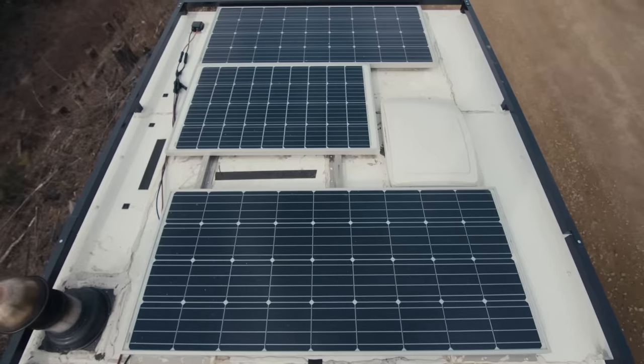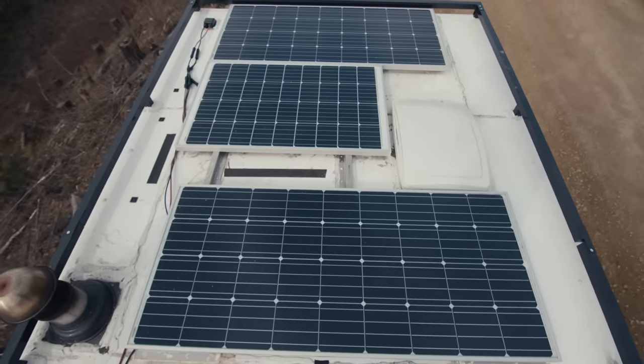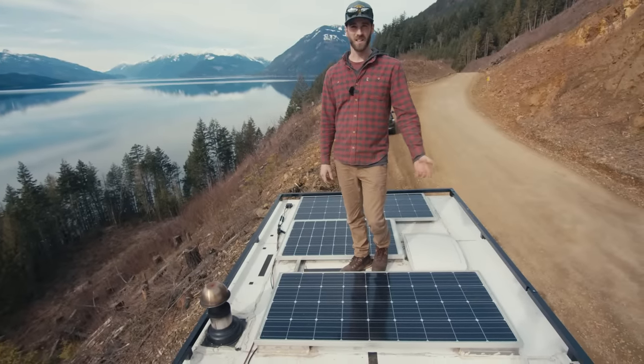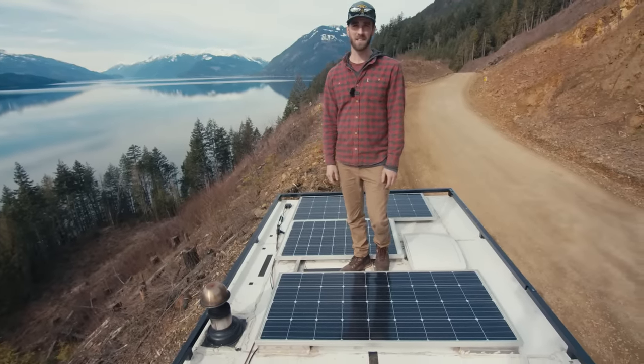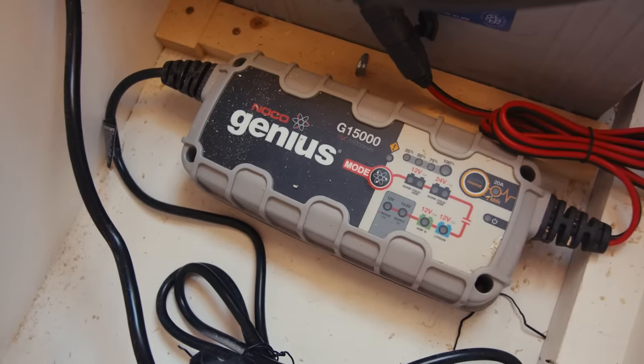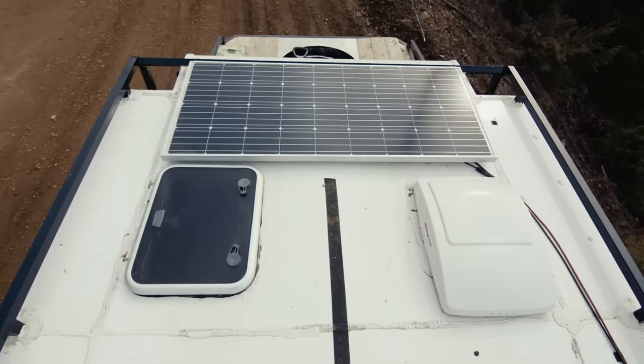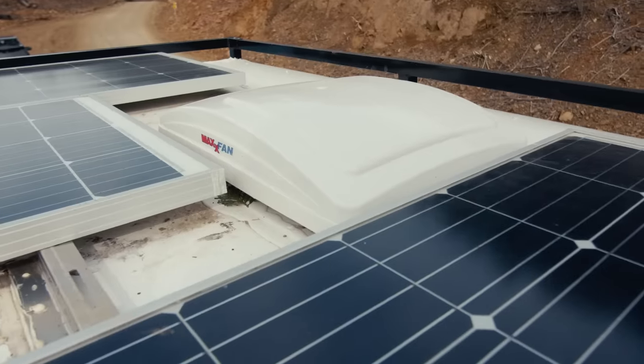With good sunshine I have zero problems staying charged. Unfortunately in BC it's really cloudy here most of the time, so I've had to be plugged in a lot. I just have a basic NOCO G15000 battery charger that tends my batteries. I also have a skylight for my bathroom, a skylight for my bedroom, and two Maxxair fans.